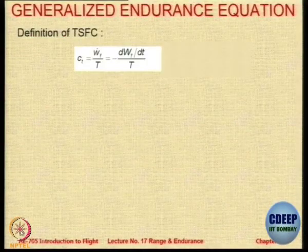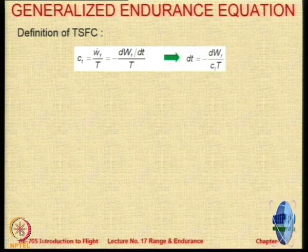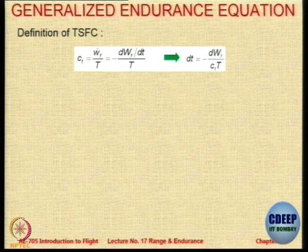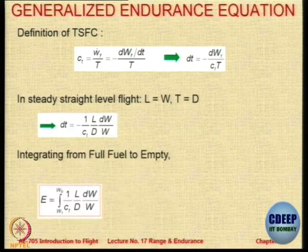Just like we have the range equation, we have the endurance equation, which is also very similar. Again, dT equals dWf divided by C times T, but now we do not bring V-infinity into that — we just integrate over T.